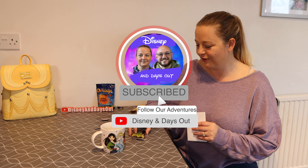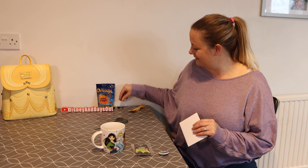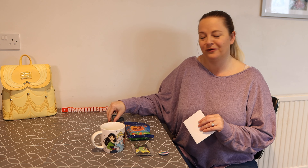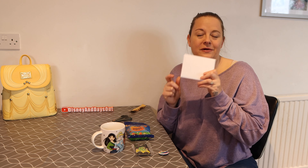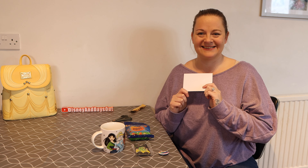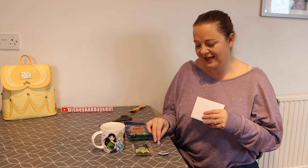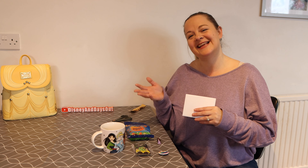What a great day! I'm going to go and read my letter to myself and see what she has to say. But again, thank you so much for joining me today. Hope you really enjoyed this, and I will see you soon for maybe some more unboxing. Bye and have a nice day!